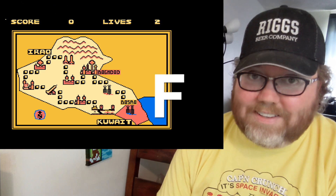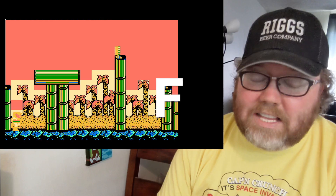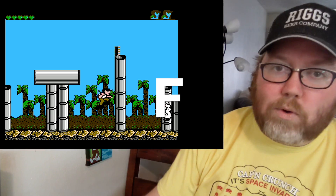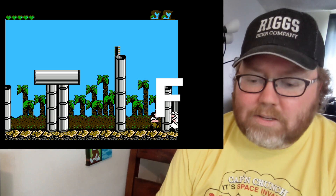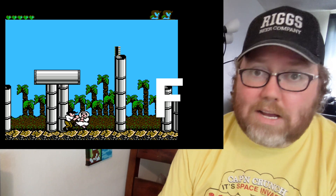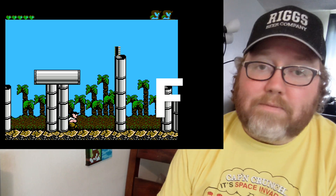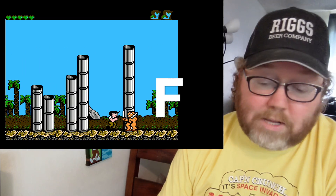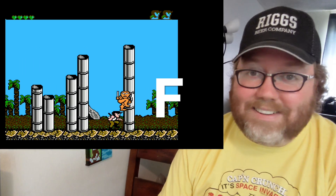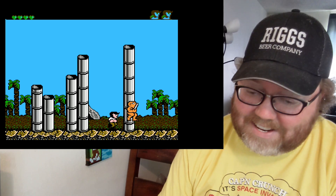Operation Secret Storm is an F. This game came out in '91 during Gulf War time, and they put that right on the cover — you know what you're getting into. Only the game itself is terrible and plays terribly. It's a terrible game and I'm going to put it as an F. It doesn't mean I wouldn't pick it up if I found one for cheap, but yeah.